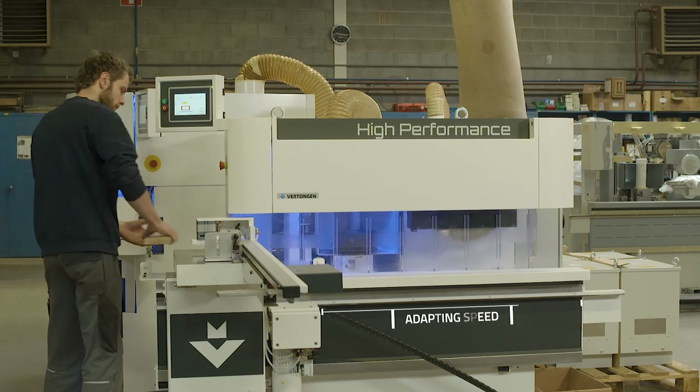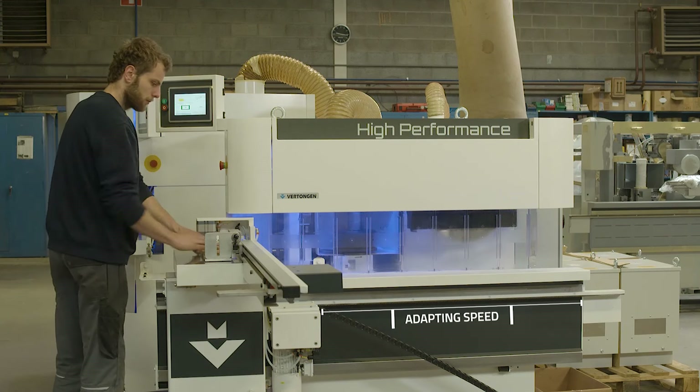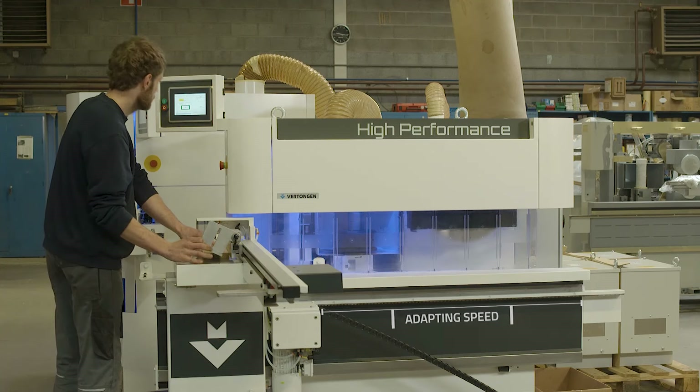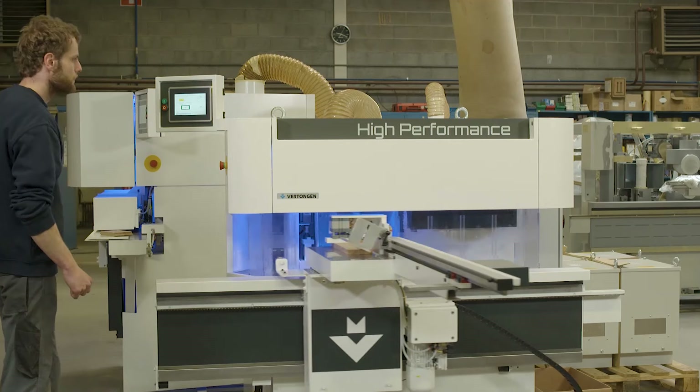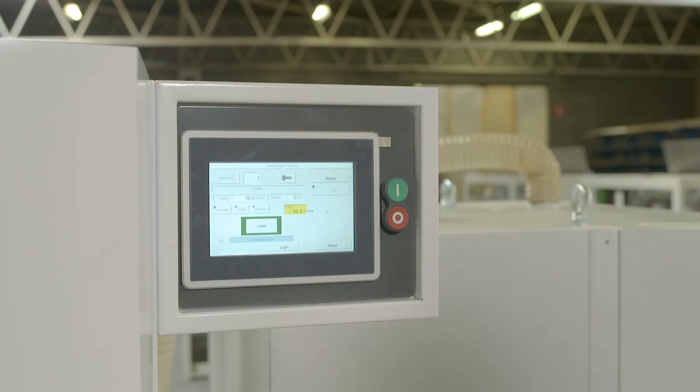The automatic table will adapt the speed based on the selected program and will change the speed for sawing, coping, and traveling. The automatic length fence will also install to the requested length.